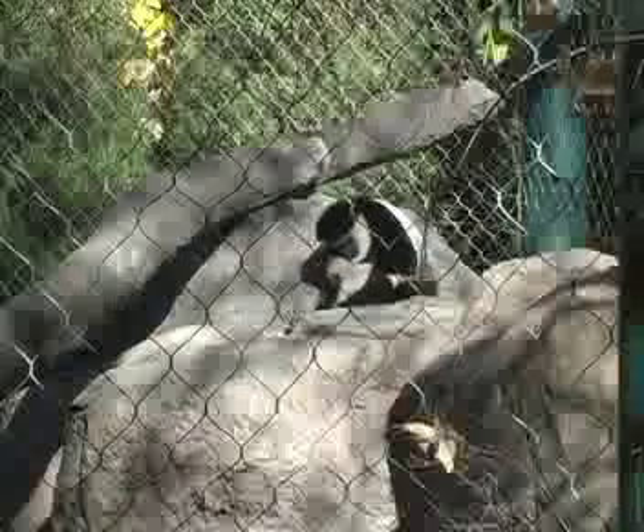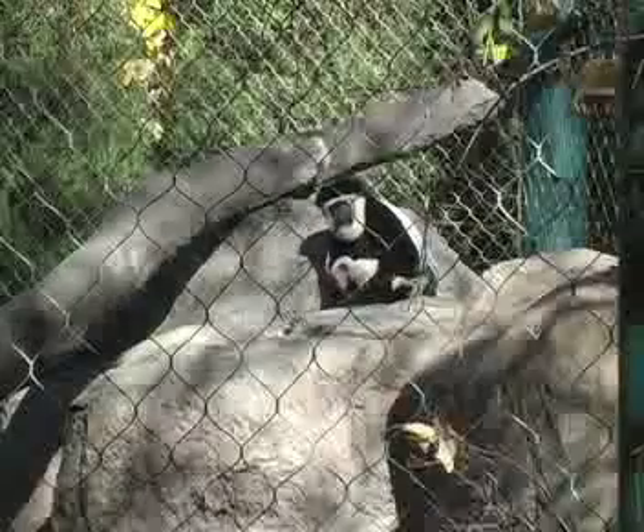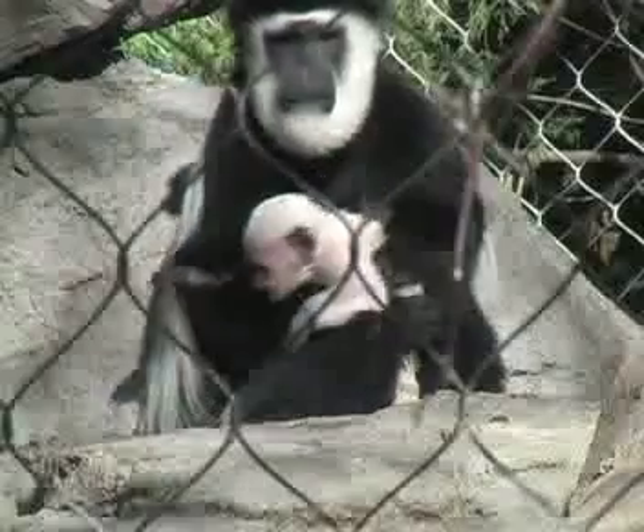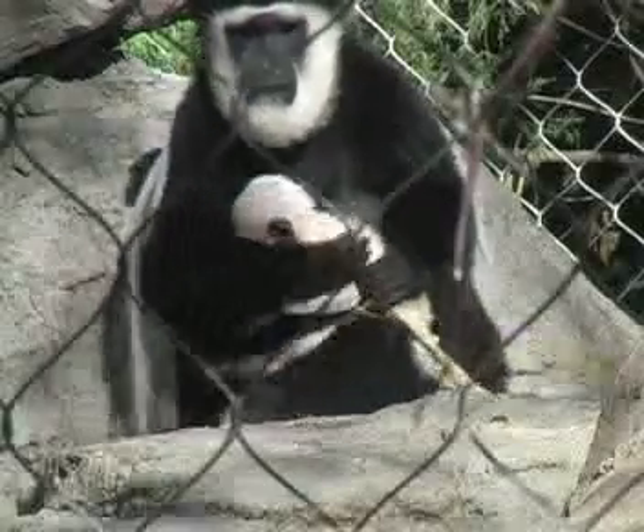You may see a brand new colobus monkey the next time you come to Denver Zoo — that is, if its mother lets you. Squirming in her arms is baby Darby, born only two weeks ago.